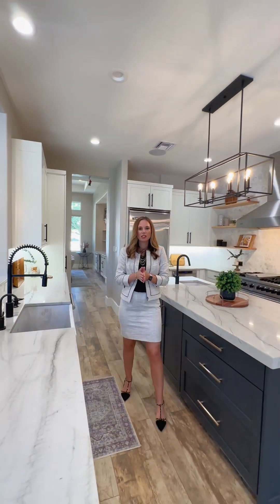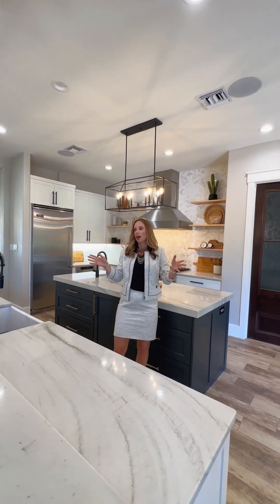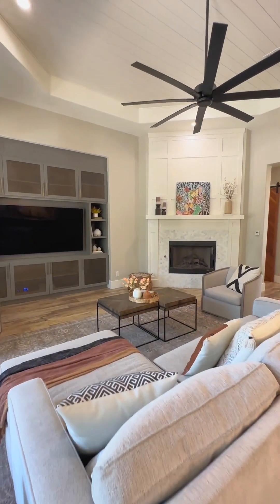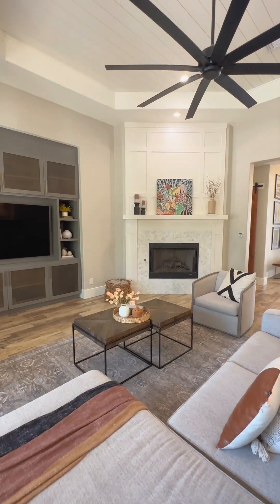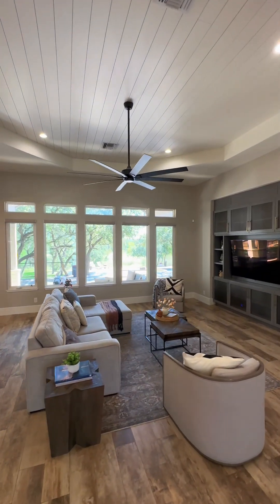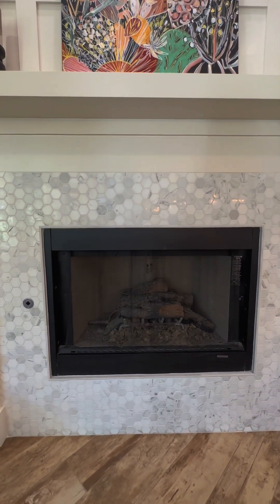Another thing I really love about this kitchen and really this whole downstairs area is how open everything is. You have your family room here, and it is gorgeous with the high ceilings and the shiplap ceilings. You've got tons of recessed lighting, a gorgeous built-in, and a remodeled fireplace with beautiful tile and woodwork.